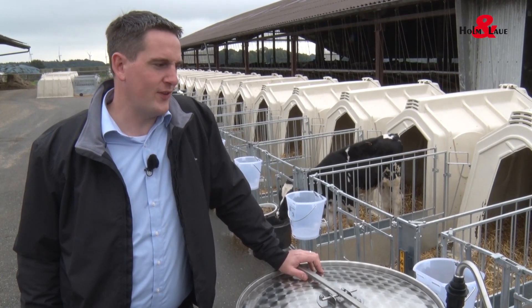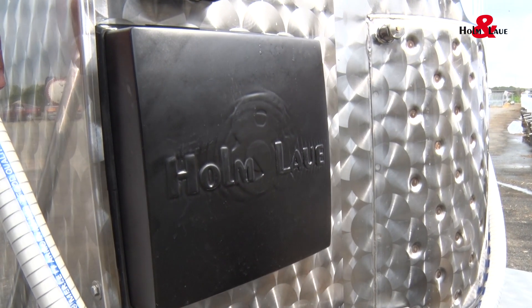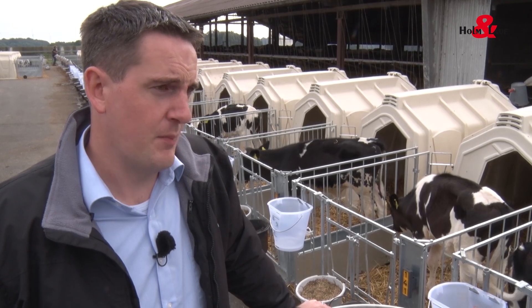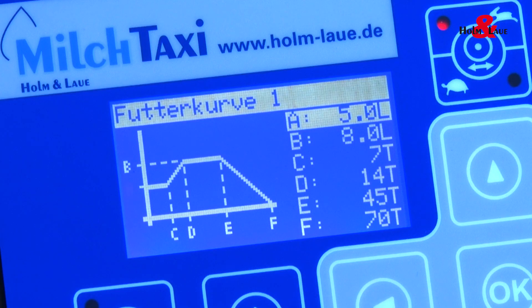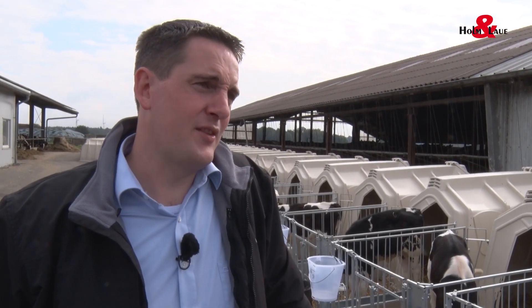The milk taxi identifies the calves, knows the age, and uses it to calculate the respective amount it should drink. How does that work? Every box has a transponder. Our milk taxi recognises this and thus also knows the calf. We allocate an optimum drinking curve to each calf and so we're able to adapt the amount of milk precisely to the age. This used to only be the case with automatic feeders. Wow, that revolutionises bucket feeding. Yes, we're quite proud of this.